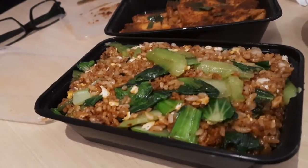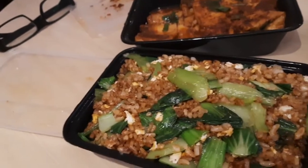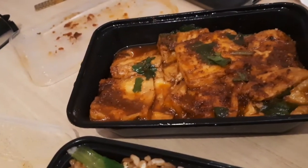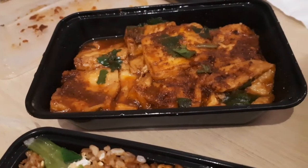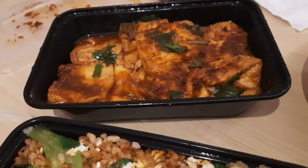Let me show you what things I have ordered first. You can see that I have ordered egg fried rice. At the top there are some vegetable pieces, and this is tofu — kind of the same thing as what we call paneer.